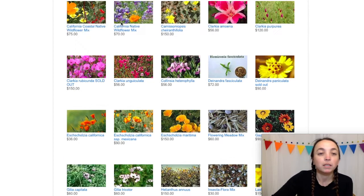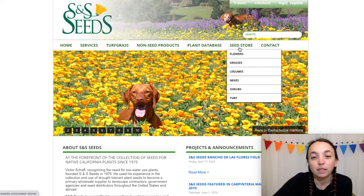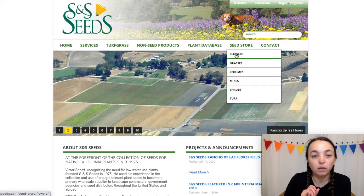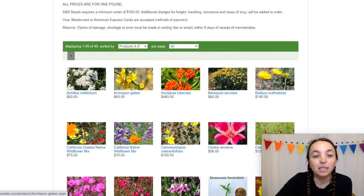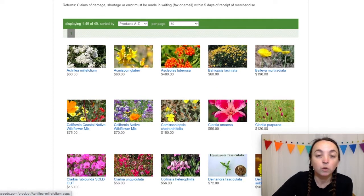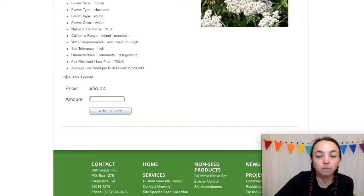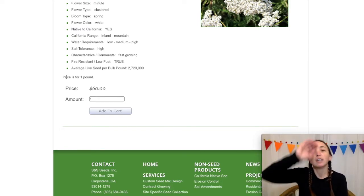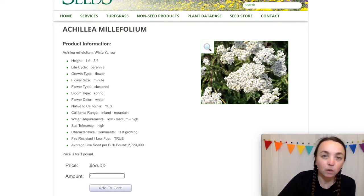The next website is S&S Seeds. This is the home page here — seed store, they sell seeds. Let's go to flowers. This seems to be bulk flowers. This is the site that only says 'packet.' So 60 bucks for a pound of Yarrow — about the same as the other site.